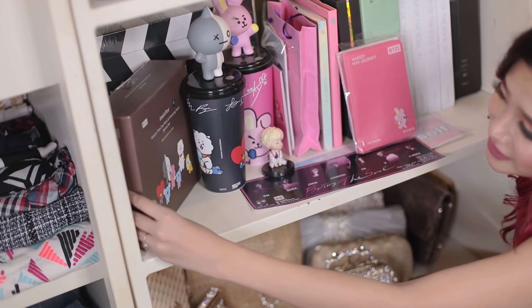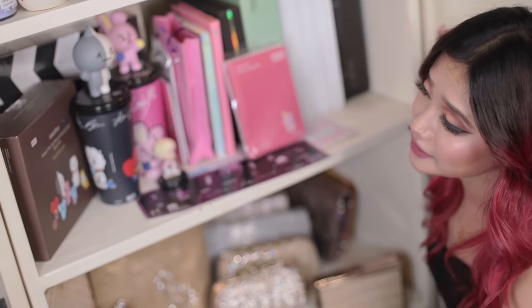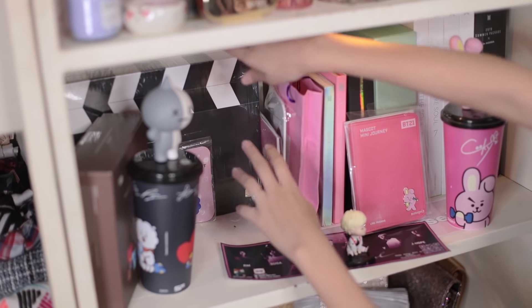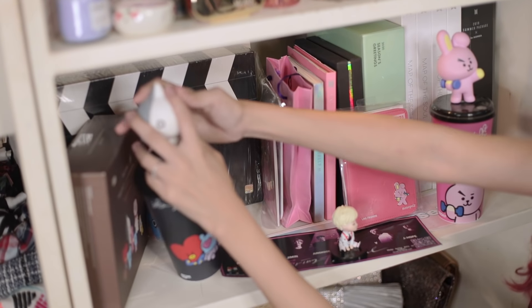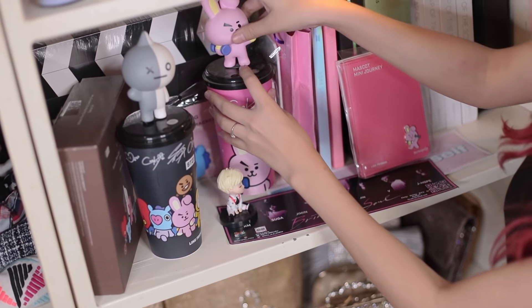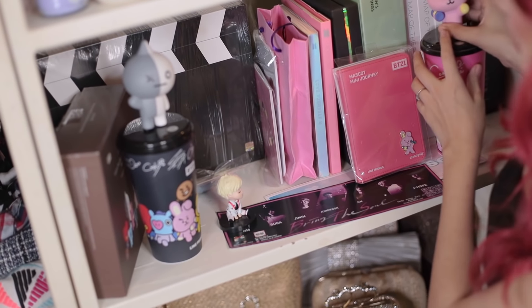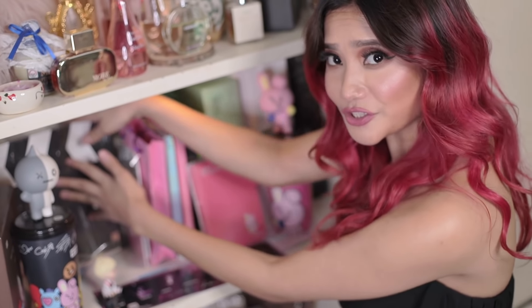And beside this is an Innisfree and BT21 collaboration mask and cleanser. And behind this is my ARMY bomb, and here you can see my ARMY membership card — that means I'm an official ARMY now!